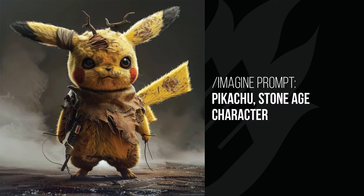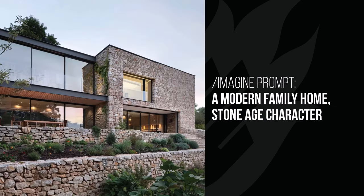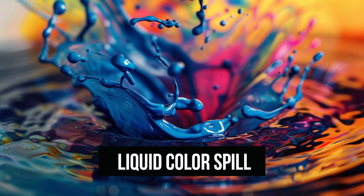Pikachu is caught in the stone age with bits of sticks, what looks like a lightsaber, and just that dirty look — very cool. The modern family home, instead of going back to the stone ages, has been built out of stone — still has that modern architecture look but with the use of stonework, which was a nice touch.